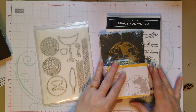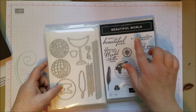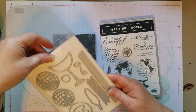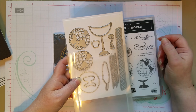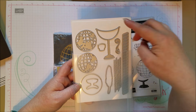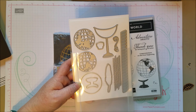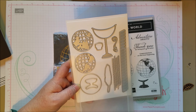Here I want to show you this collection — these two together come as a bundle called Beautiful World. The dies on here are really fun: you've got a globe and a globe stand, and you can pick which side of the globe you want to show. I like that they didn't just stick with North America, because Stampin' Up! is very global with demonstrators all over the place. So it's nice to have these options.